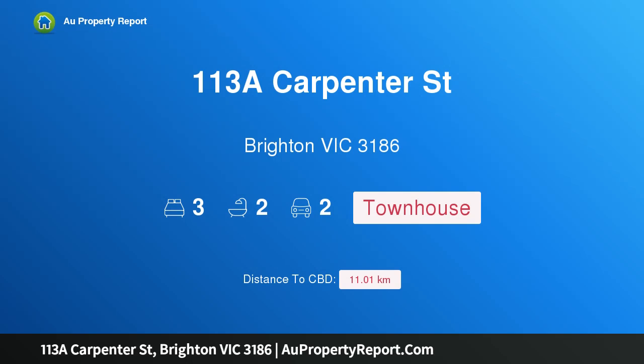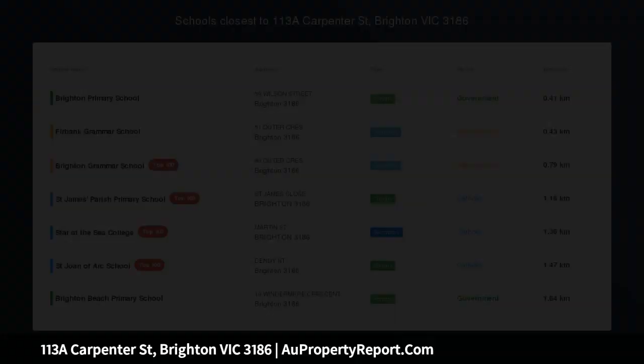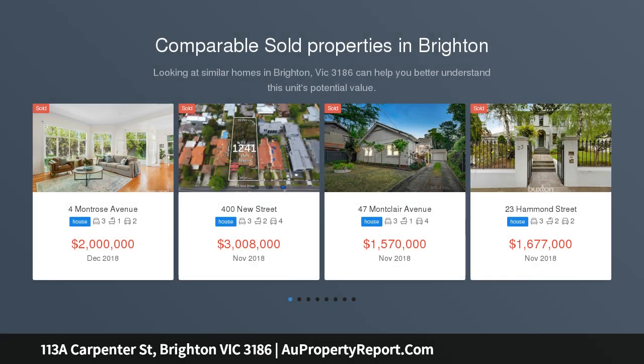Hi, I am glad to introduce property 113A Carpenter Street, Brighton Victoria 3186 — a hidden treasure. Sun-filled resort luxury in the heart of North Brighton.